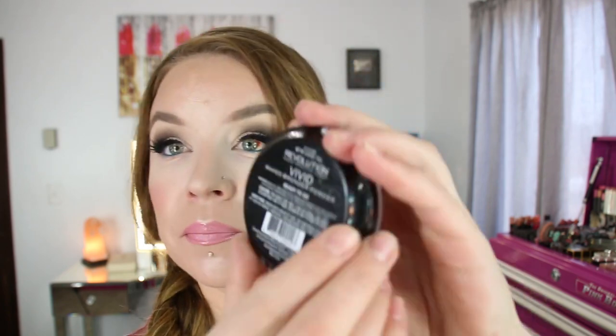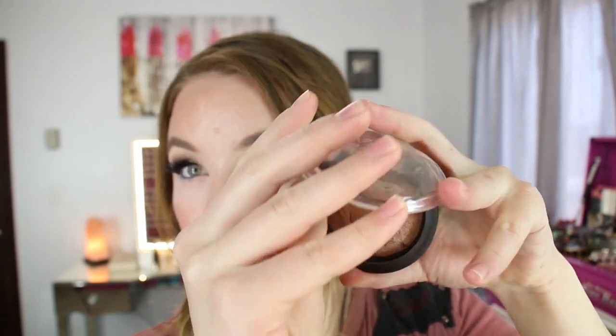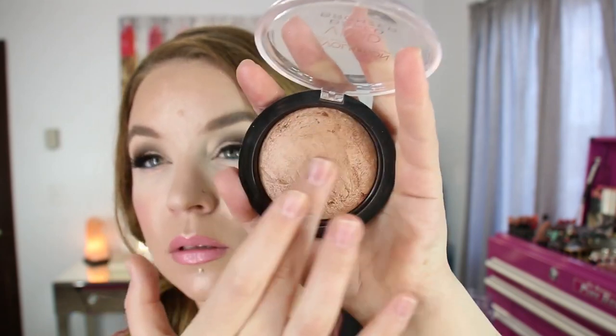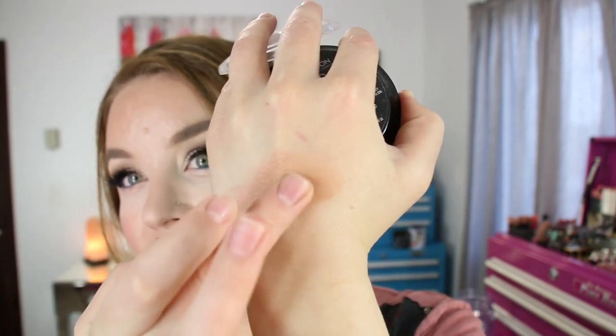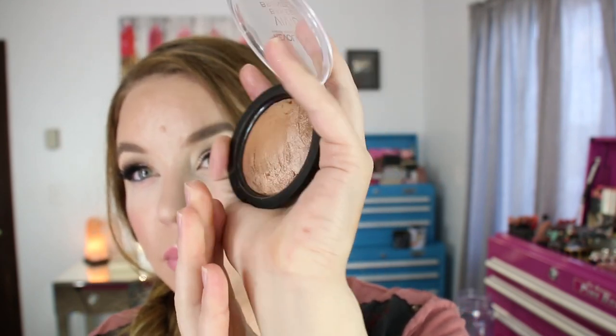This next product is also by Revolution — it's the Vivid Baked Bronzer. It's a baked product and it's what I have on my face today to warm it up. It kind of looks like an ordinary baked bronzer, but when I put it on my skin it really pulls out some redness — like a sun-kissed, sunburnt, almost bronzy look — which I love on my skin tone. It blends really well, has a nice glow but doesn't make me look greasy. I thought originally it was going to pull orange on me, but on my face it just pulls out some redness. I've been wearing this quite a bit for my bronzer.